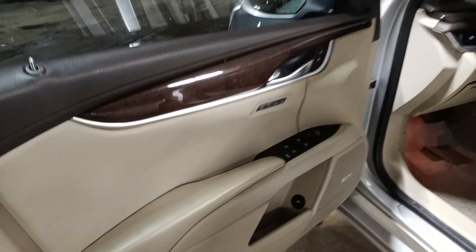Brown and tan leather interior, power front seats with driver memory. Both roof bags and passenger seat airbag deployed.